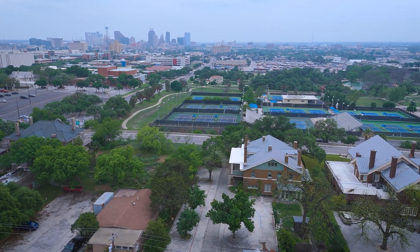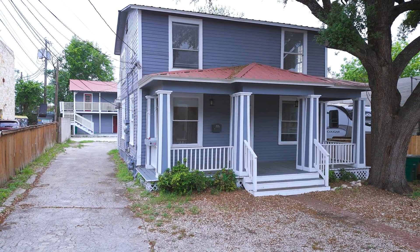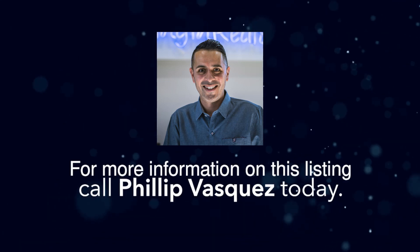Don't miss this opportunity to live in one of San Antonio's most historic and charming neighborhoods. For a private tour, contact a Becker Properties Realtor today.